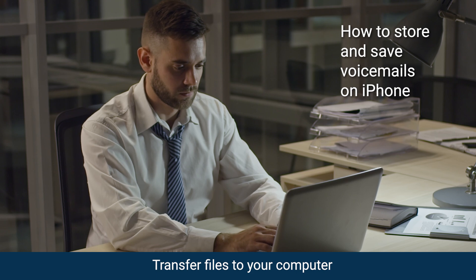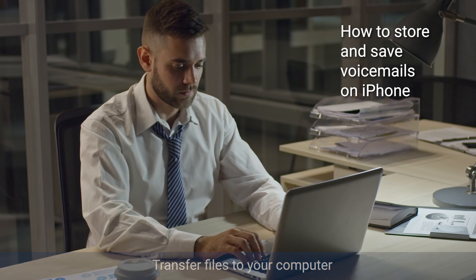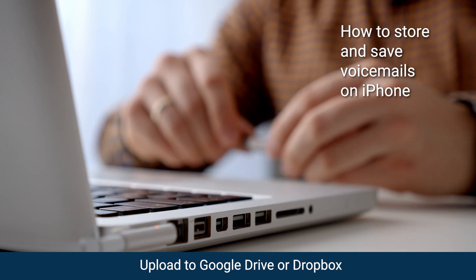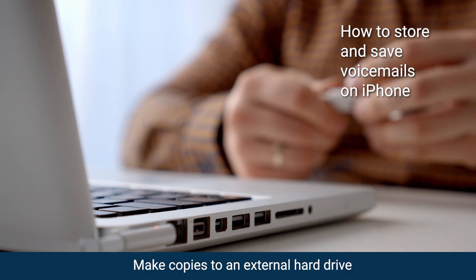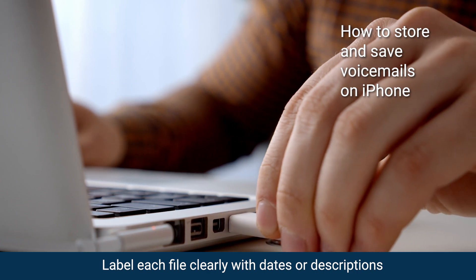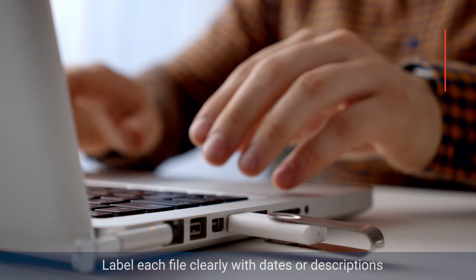Step number three: store and back up your recordings. Once you've saved or recorded the voicemails, it's crucial to create multiple backups so that they're safe for years to come. Transfer the files to your computer or upload them to cloud storage services like Google Drive or Dropbox. For extra security, bank copies to an external drive. Label each file clearly with dates or descriptions so they're a lot easier to locate later.